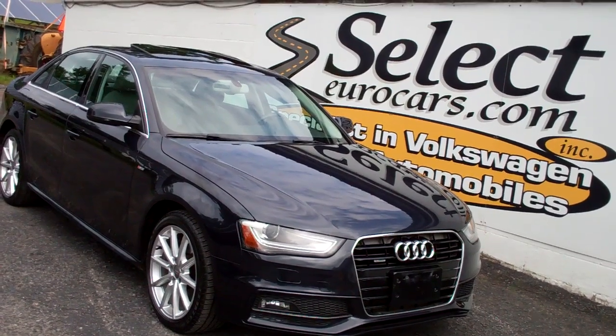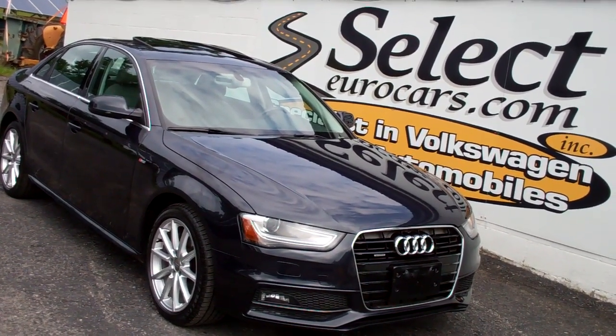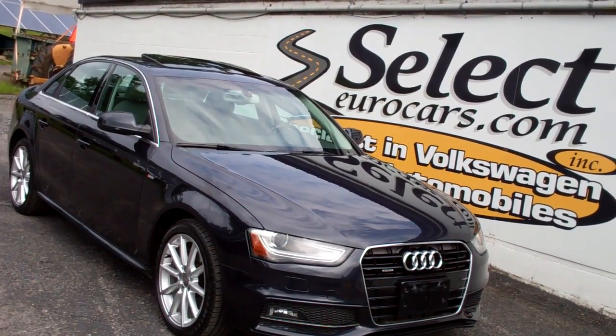Here at our dealership, of course, you can use your own bank, credit union, or pay outright. Open seven days a week, 44 years. And once you come and enjoy, you'll understand why. Thank you.